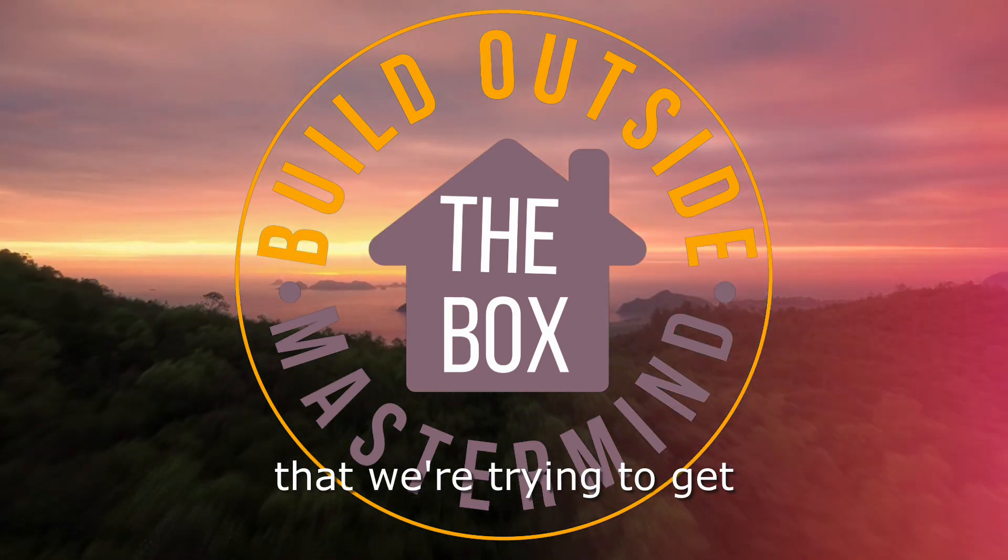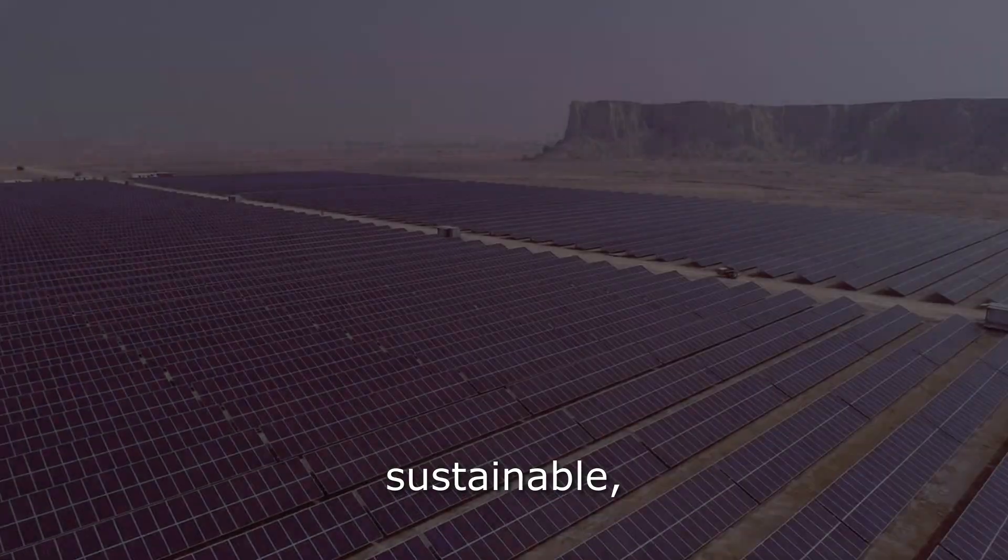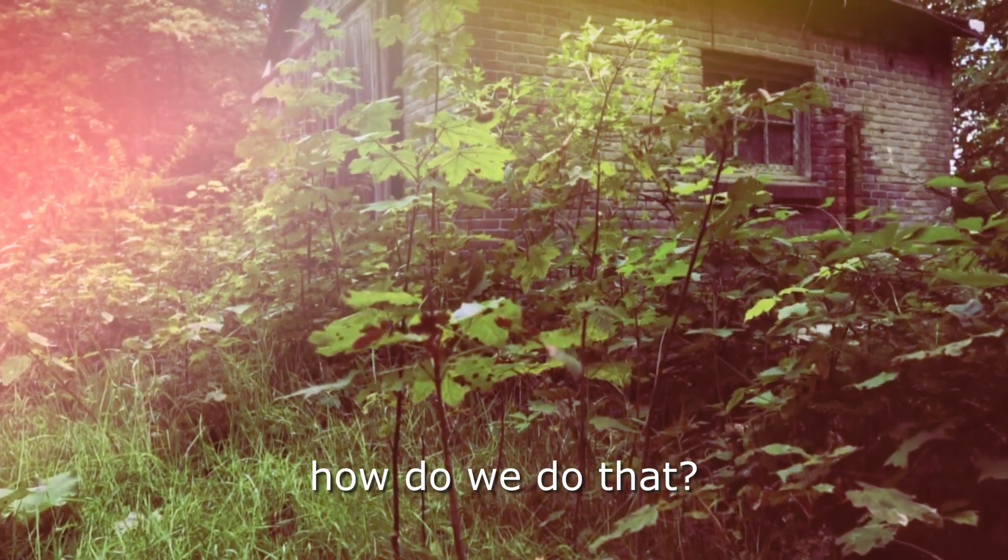The overarching goal is that we're trying to get homes that are self-sufficient, ecological, sustainable and resilient to live in. And the question is, how do we do that?